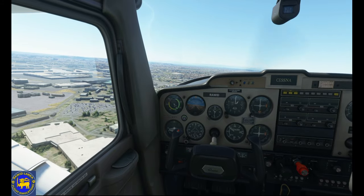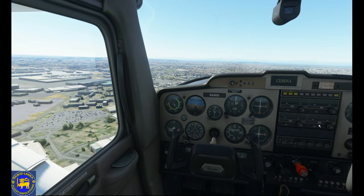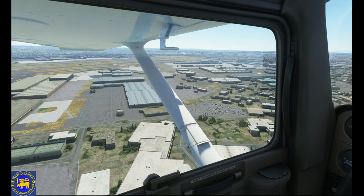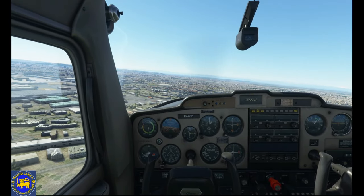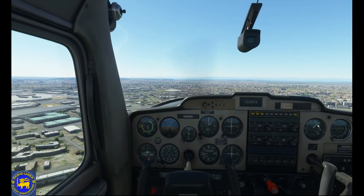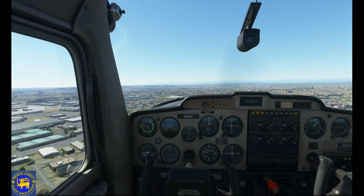Variants of the Cessna 152 include the F-152, a Reims-built Model 152 with 552 built, and the F-A-152 Aerobat, a Reims-built Model A-152 with 89 built.